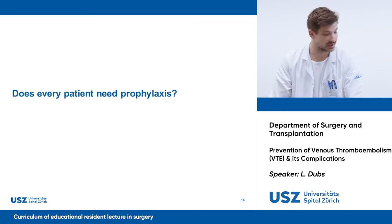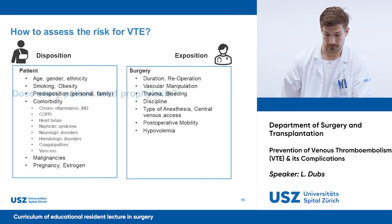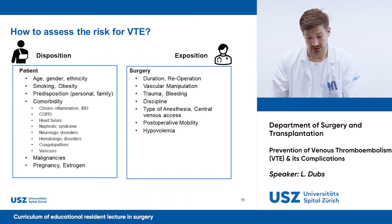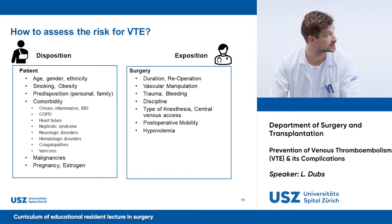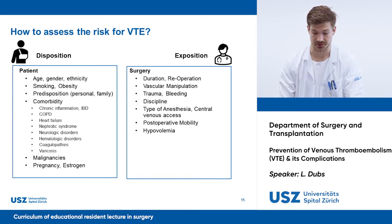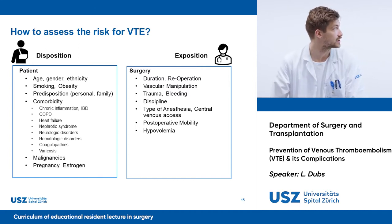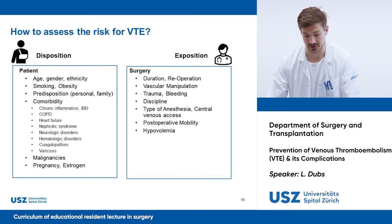Does every patient need prophylaxis? It depends — on the risk disposition that our patient brings and the expositional risk that our procedure brings. Many factors we cannot change, such as age, ethnicity, gender, or personal or family history of our patient.